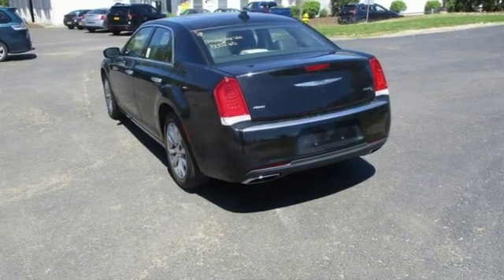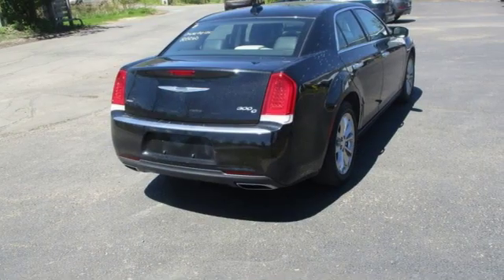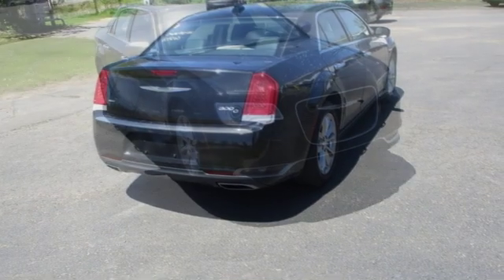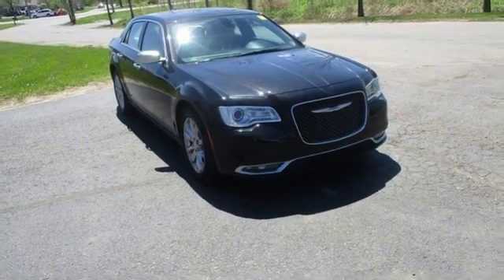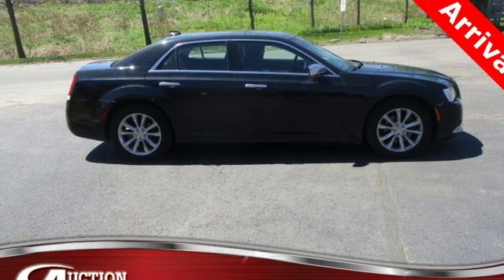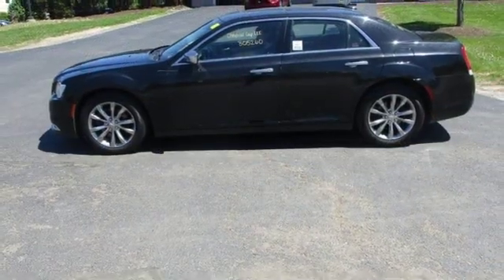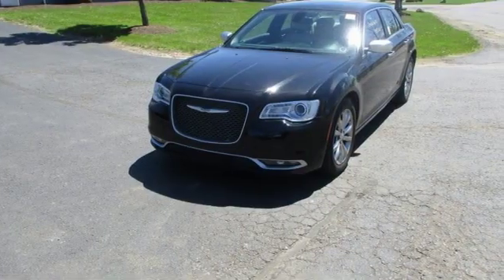It's well-equipped with the features you need: streaming audio, power heated mirrors, heated and ventilated leather bucket seats, configurable instrument gauges, doors and push-button start proximity key, dual-zone climate control, automatic transmission, power sliding and tilting sunroof, gas-pressurized shocks, and V6 engine.